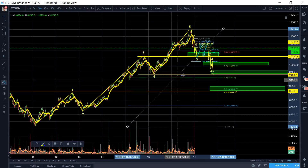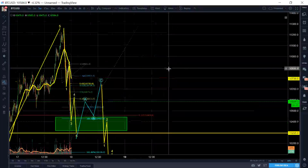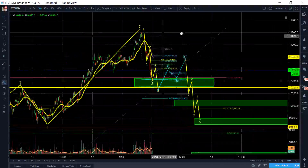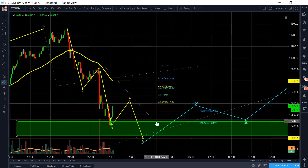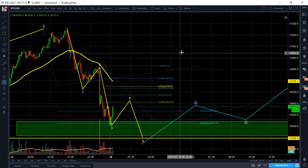So I'm just waiting to time this right here and then I'm going to enter. We have to understand that we're waiting for this uptrend right here. It's going to do an ABC type of corrective pattern.